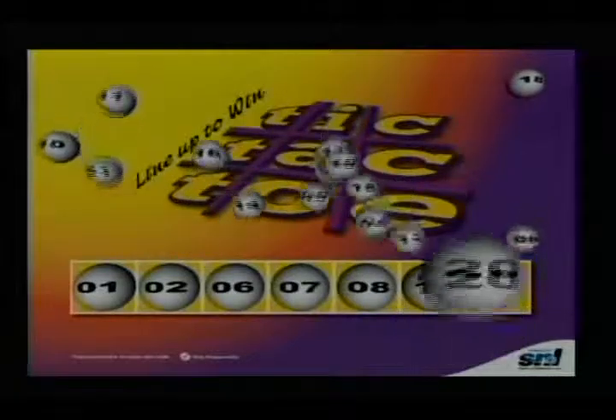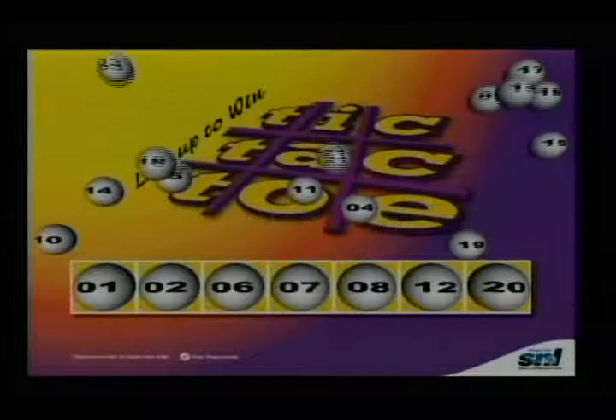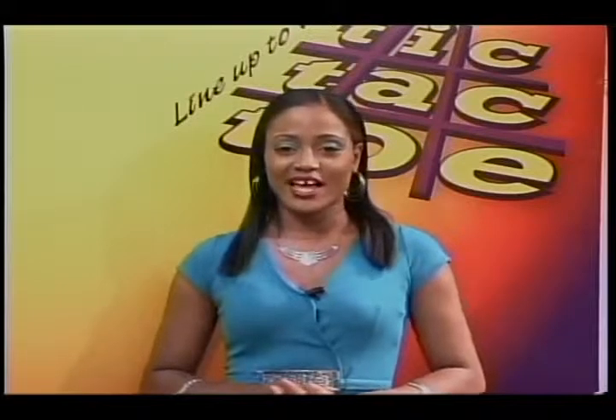I repeat, the Tic-Tac-Toe winning numbers are 1, 2, 6, 7, 8, 12, 20. Tic-Tac-Toe — line up to win. Get your tickets ready for Big Four.